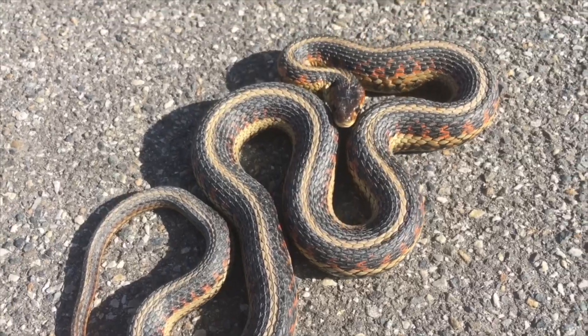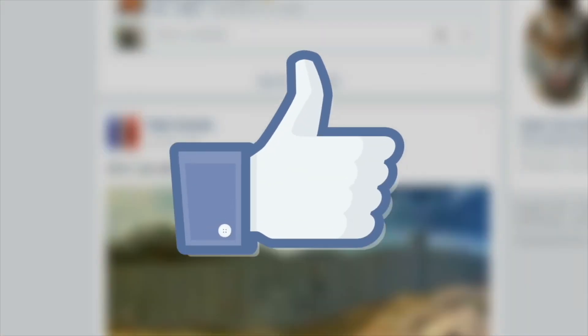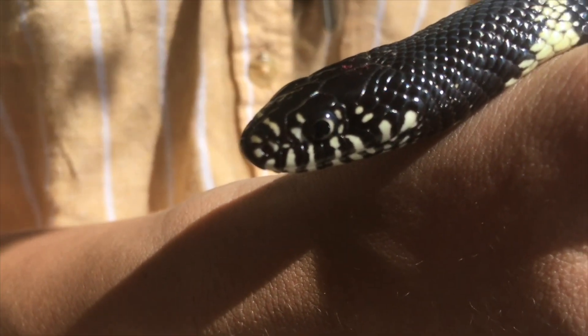If you enjoyed this episode of Snakes on the Brain, let me know by giving this video a like. And if you want to learn about other snakes I've caught, make sure to subscribe.